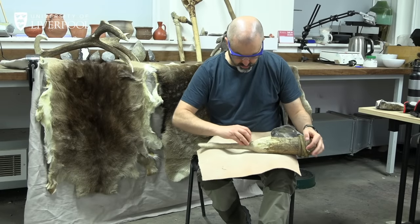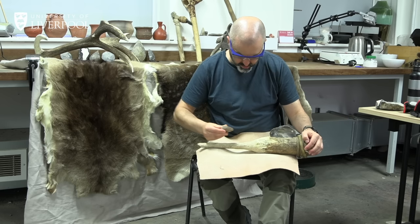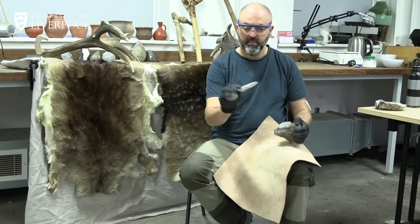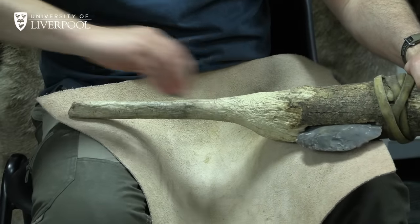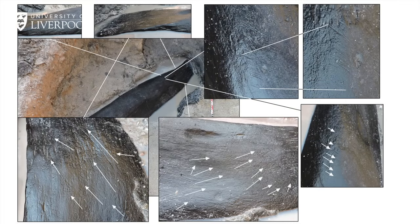Once we have made the 3D models, we need to understand what those marks are telling us about the tools that were used and how they were used — and to do that we need experimental archaeology. Here at Liverpool we have our own ancient technologies workshop, and Chris is an expert in making and using stone tools. He's making a flake of stone using the same raw material found at Kalambo Falls, and using that to shape a wooden handle to see what kind of marks the stone leaves on the wood. We can then take those marks as a reference and look at the prehistoric wood — and yes, we do find very similar marks from scraping.